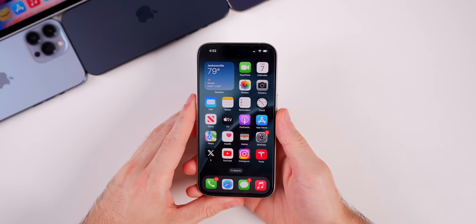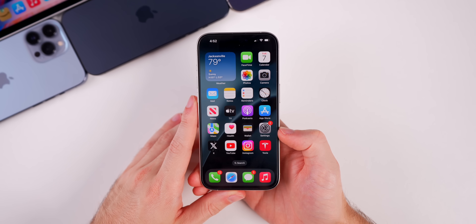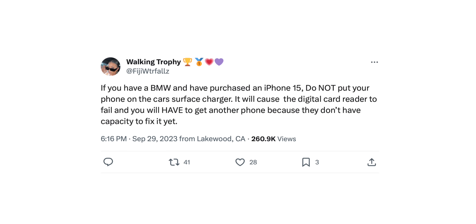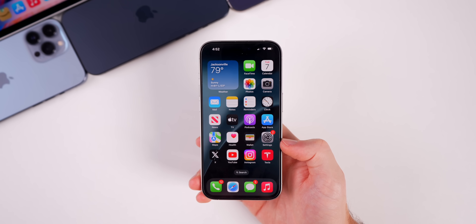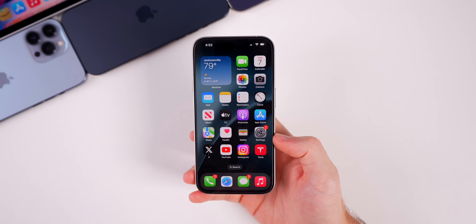More importantly, there's a fix for a major bug related to BMW and Toyota Supra cars. If you had an iPhone 15 series and wirelessly charged in one of those cars, your NFC chip would become disabled — preventing you from using Apple Pay or anything in Wallet that relies on NFC. In some cases this couldn't be fixed without restoring or even replacing the phone. That issue has finally been addressed in iOS 17.1.1.